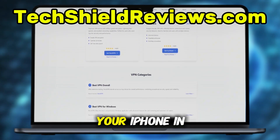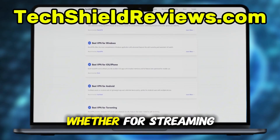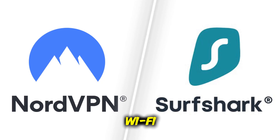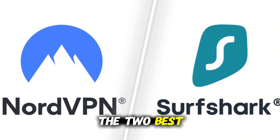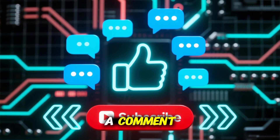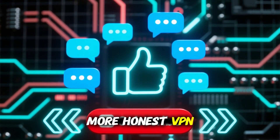So, if you want to protect your iPhone in 2025 — whether for streaming, privacy, or staying secure on public Wi-Fi — NordVPN and Surfshark are the two best options. If this review helped you, hit like, drop a comment, and subscribe for more honest VPN reviews.